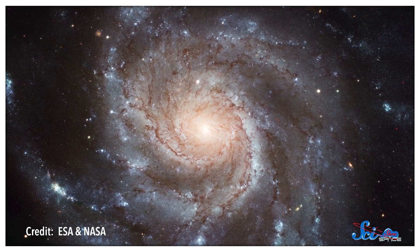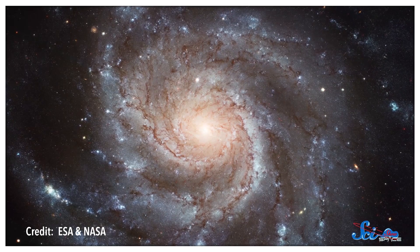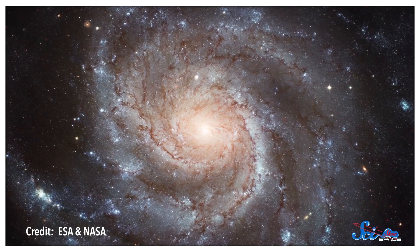And sometimes, even galaxies themselves can be standard candles. The faster a spiral galaxy rotates, the brighter it is. So we can use that fact to figure out the relative distances between galaxies. There are plenty of other standard candles, too.